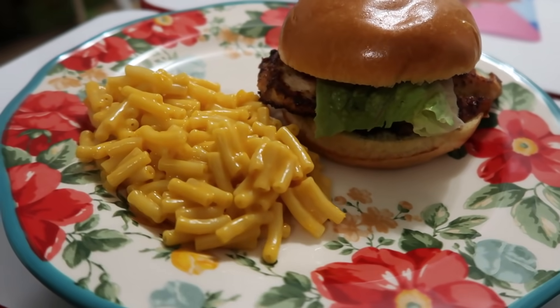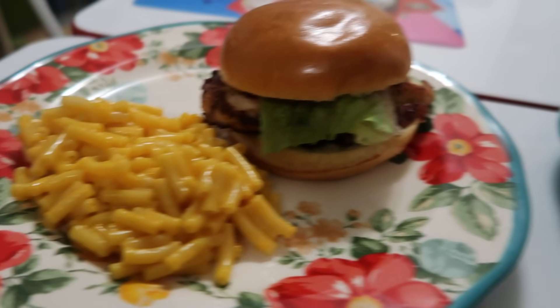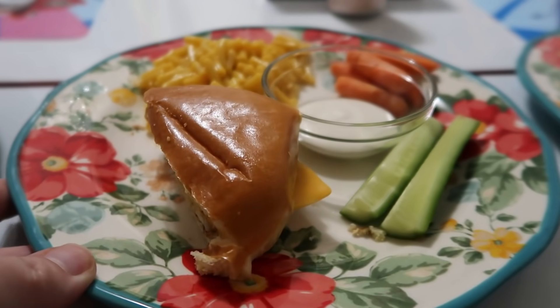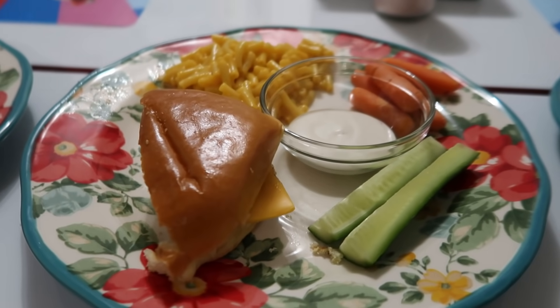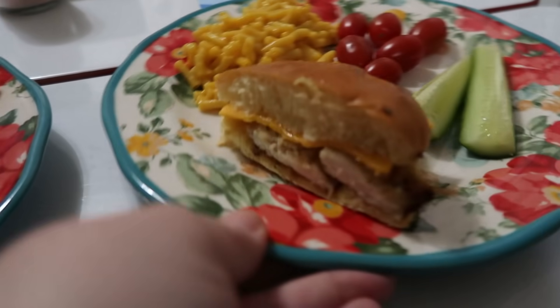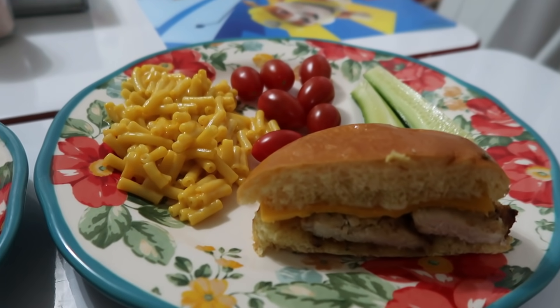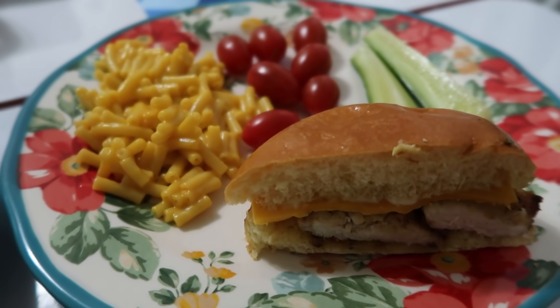We had these chicken sandwiches on the brioche buns from Aldi. Andy and I had lettuce, tomato, and chipotle aioli on ours, and we had Kraft macaroni and cheese on the side and some fresh veggies. The kids just had mayonnaise and cheese on their sandwich.